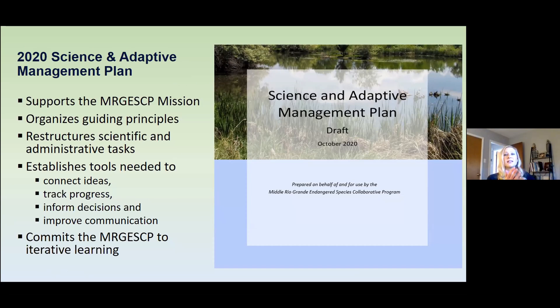Many of you have already seen the draft science and adaptive management plan, which is up for approval by the executive committee later this month, and we hope that it goes through so that we can start implementing this plan. The plan outlines a process which supports the collaborative program's stated mission. It organizes its guiding principles strategically using that hierarchy I just showed you, and it restructures scientific and administrative tasks in a way that enables them to work synergistically. In addition, the plan establishes new tools that will help link ideas, track progress, make informed decisions, and improve communication within and external to the program.